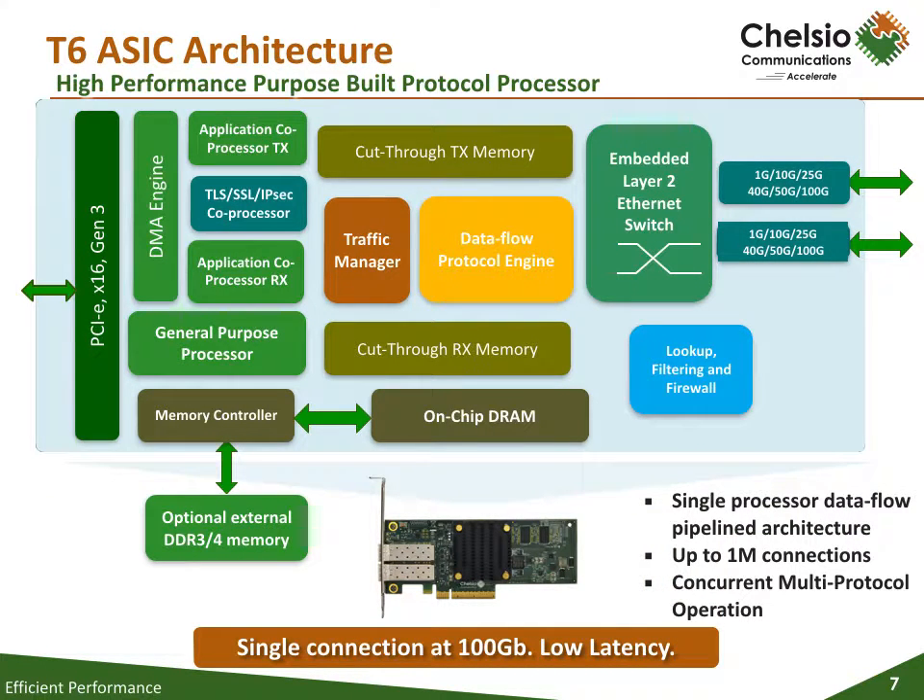This is a block diagram of the T6 ASIC. The block diagram is not much different from what you have seen with T5. However, instead of four MAC ports, the MAC ports have been reduced by two. These ports run at speeds of 1, 10, 25, 40, 50, and 100 gig. In addition to the new speeds, Chelsio is pleased to announce the inclusion of a TLS/SSL IPsec coprocessor onboard the T6 ASIC for encryption.